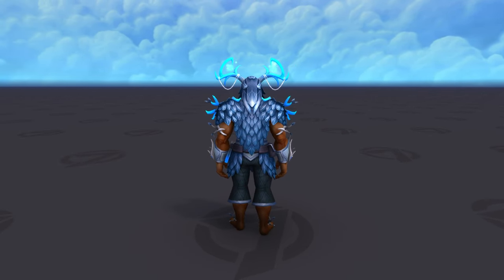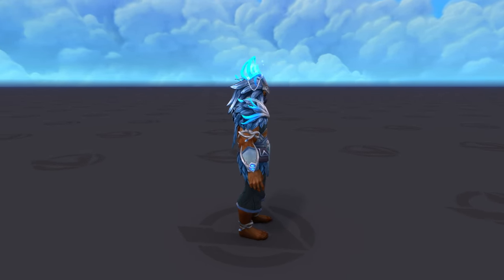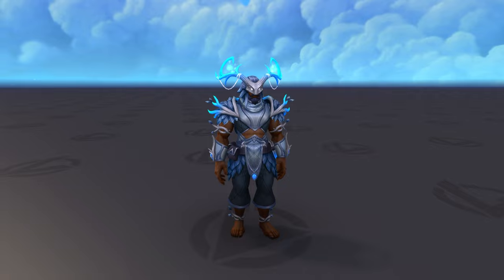The head kinda reminds me of a mask that you would wear to a fancy ball, so if they went for that look, great job, but it's just a little too goofy for my taste.